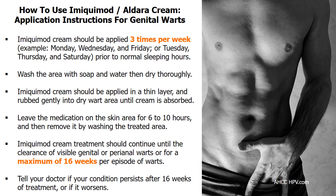Imiquimod cream is usually prescribed as a self-administered topical therapy to treat larger genital warts at home. Read the patient information leaflet before you start using Imiquimod Aldera cream. This medication is for external topical use on the skin only. Apply this medication to the genital warts that your doctor identified, such as warts on the vulva or penile shaft. Imiquimod cream should be applied once daily at bedtime, 3 times a week, for a maximum of 16 weeks, or until the lesions resolve.